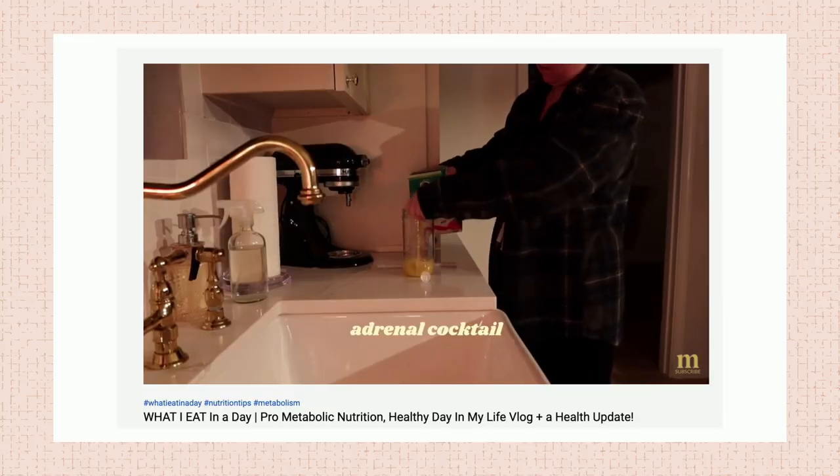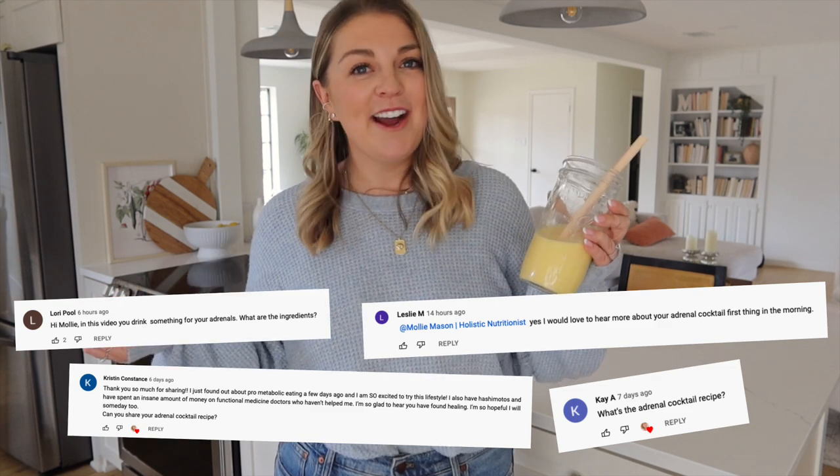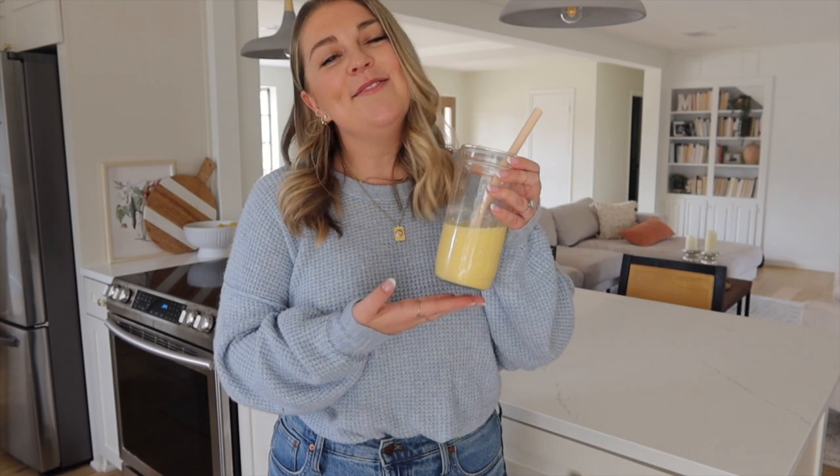You've seen me drinking this in my recent 'what I eat in a day' videos. You've been asking a lot of 'what the heck is that' questions. So I figured this beautiful concoction deserves its very own video and today we're going to break it all down.